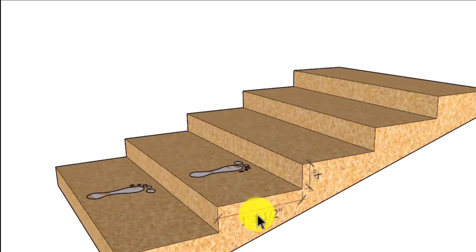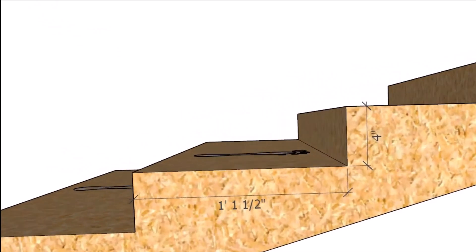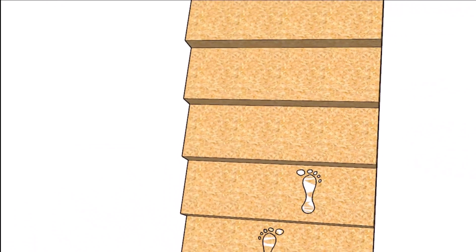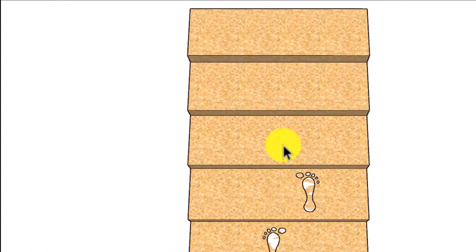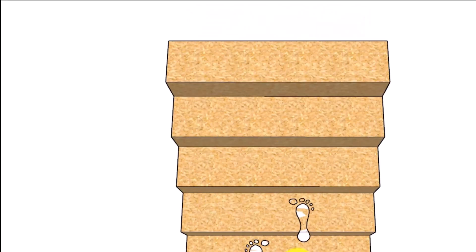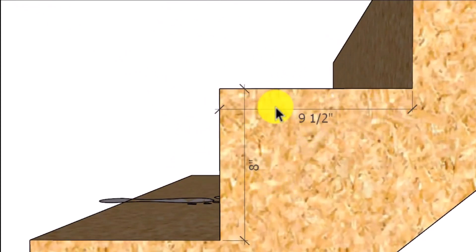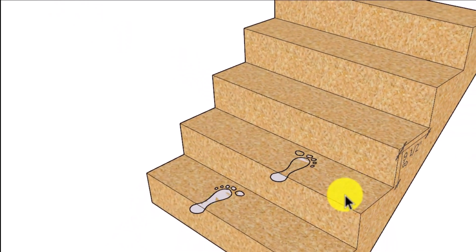Here's an example where it might not work as well — a four inch riser and a 13 and a half inch step — because this stairway might not work well for larger or shorter people. A shorter person might prefer the riser height but find the tread length too long, whereas a larger person might like the length of the step but not the height of the riser. If we shorten the step and raise the riser height, we still have 17 and a half inches, yet the riser might be more difficult for shorter people and the tread width more difficult for people with larger feet.